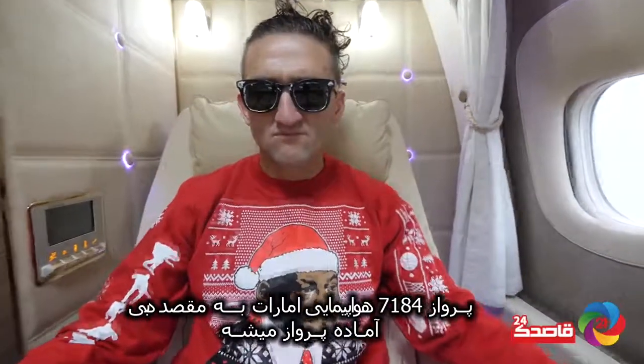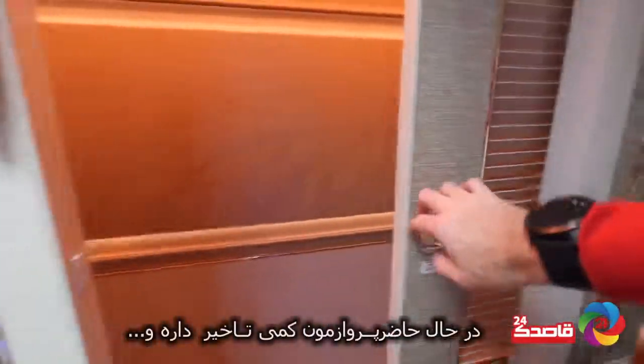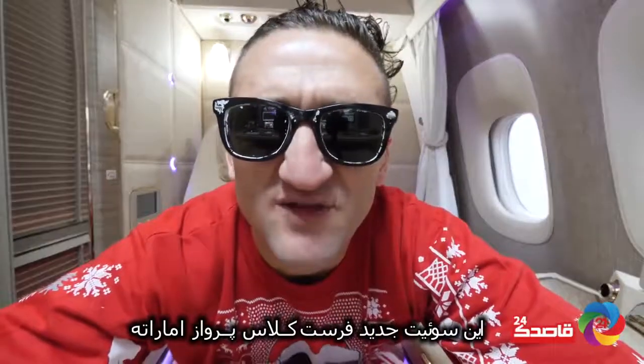So we've boarded Emirates flight 184 to Dubai on a very brand new 777 aircraft. We are currently delayed a bit for our departure — the aircraft came in late — but the excellent ground staff here has managed to turn the aircraft around.